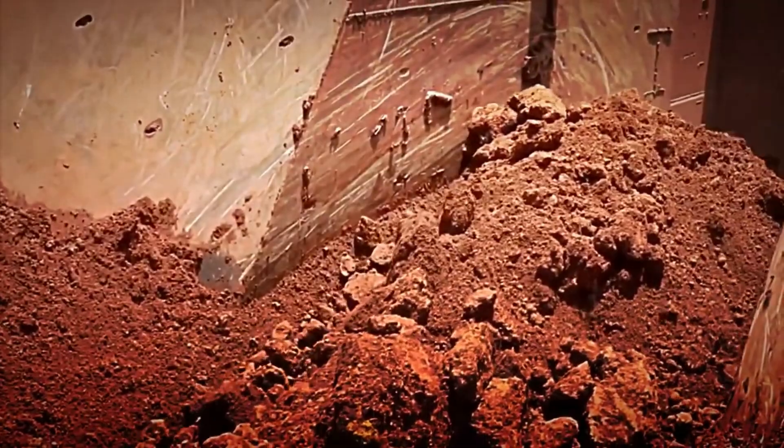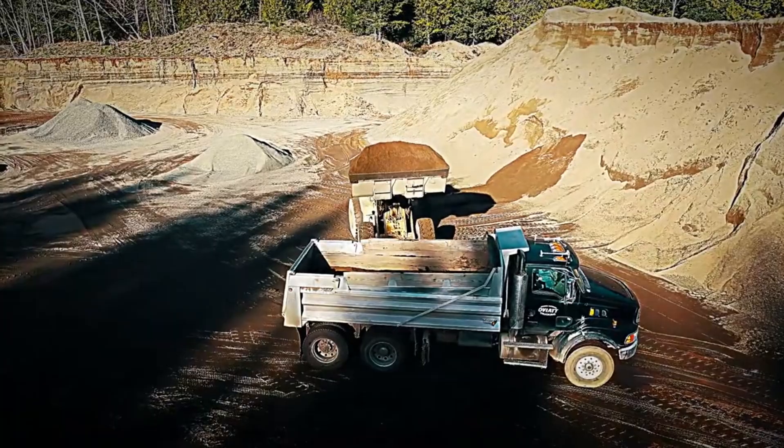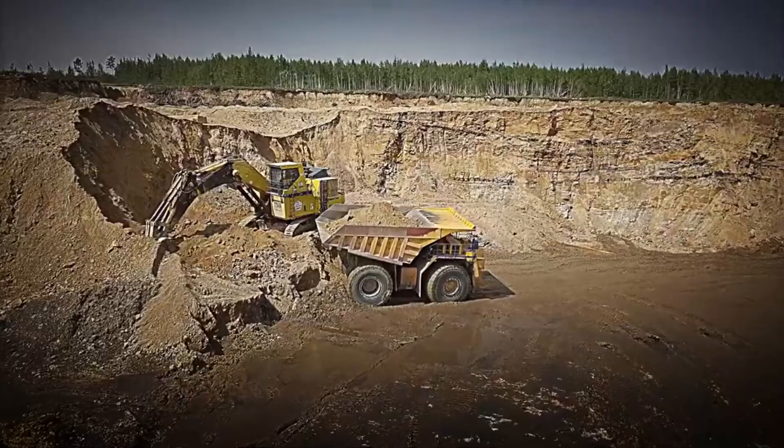Did you know that up to 5,000 tons of bauxite can be extracted from a single mine per day? With that amount of ore, we would have enough to produce tons of aluminium. And with all this material piled up at the processing plant, it's time to see how its fascinating transformation begins.